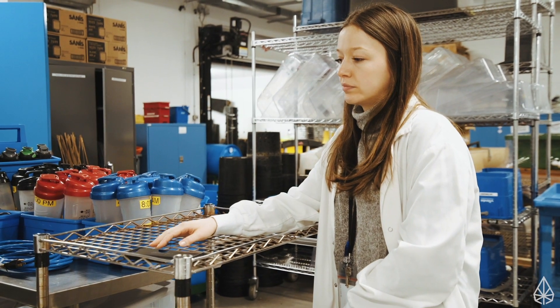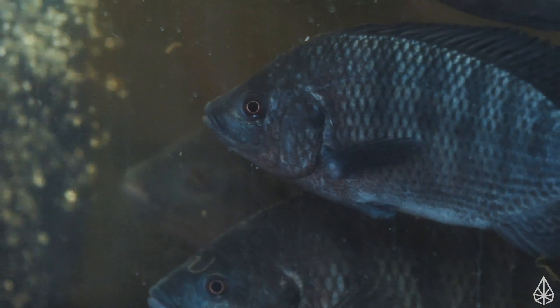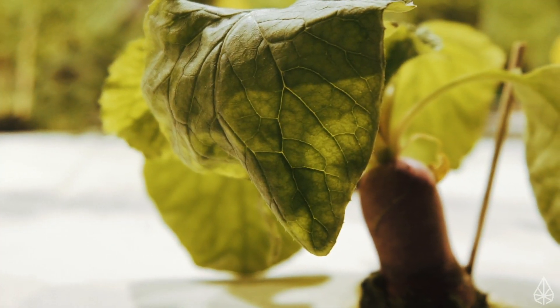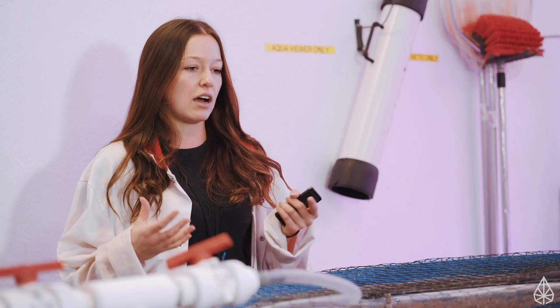Aquaponics essentially is a sustainable form of agriculture that integrates aquaculture — fish farming or the raising of fish — with hydroponics, so growing plants in water. When we integrate the two, we can create a closed loop, very balanced ecosystem in constant recirculation. That allows us to be sustainable because it allows us to use 90% less water than conventional agriculture.